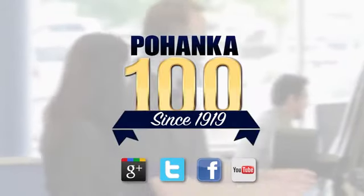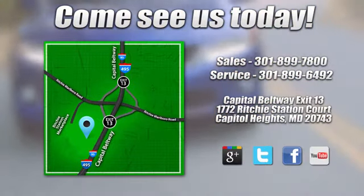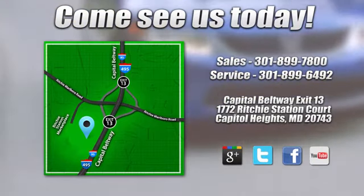Visit Bohenka Honda, king of the Beltway, today. We're conveniently located on the Capitol Beltway at exit 13, 1772 Ritchie Station Court in Capitol Heights, Maryland.